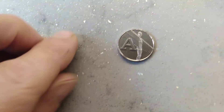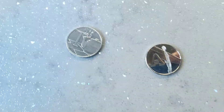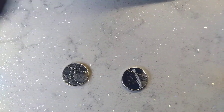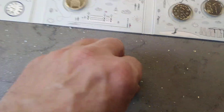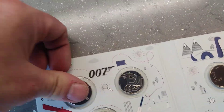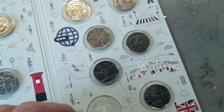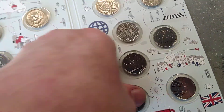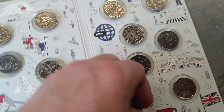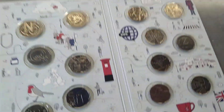Just double-checking: that's the T in 2018 and that's the A in 2018. So I'll put the A in first — there you go, that satisfying click — and then this one, the final one. There you go, click. Making sure it's all facing up the correct way.